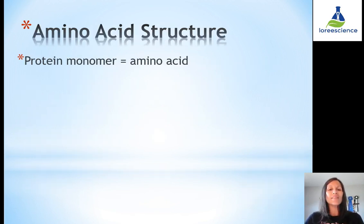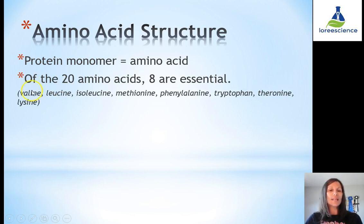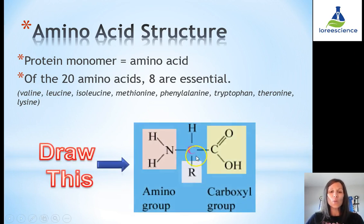Let's take a look at the amino acid structure, which is the monomer of proteins. We have 20 amino acids in total in our bodies. Eight of them are essential, meaning our bodies can't synthesize them and we have to consume them. The other 12 our body can actually synthesize and make itself. The basic structure of the amino acid has two primary functional groups attached to it with a central carbon in the middle.